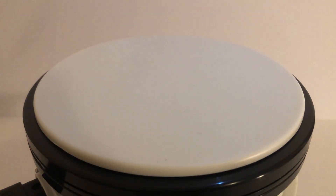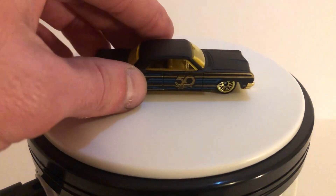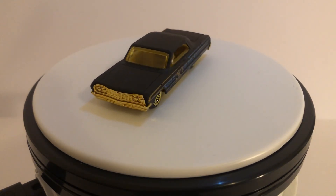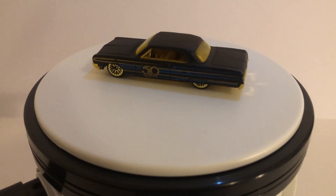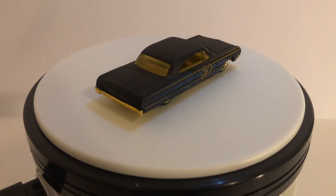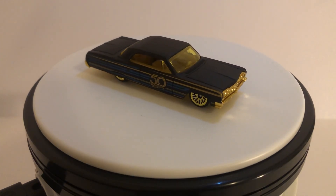Starting off in 2018, the first year was the black and gold series. I can't remember if it was five or six cars in this release. The example I have to show you here is the 64 Impala, which is a nice one. This was the set that started it all for the Hot Wheels 50th anniversary, and they've been doing it every year since. I think a lot of these sets are pretty cool and have some good cars in them, but I don't know if I would have chosen to do it every year — it gets a little too monotonous after a while.